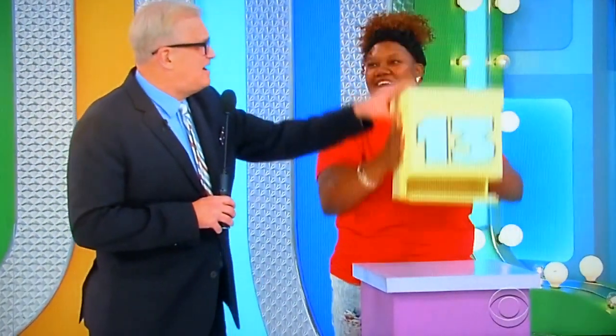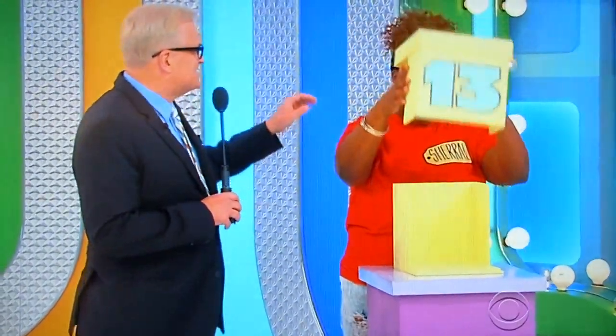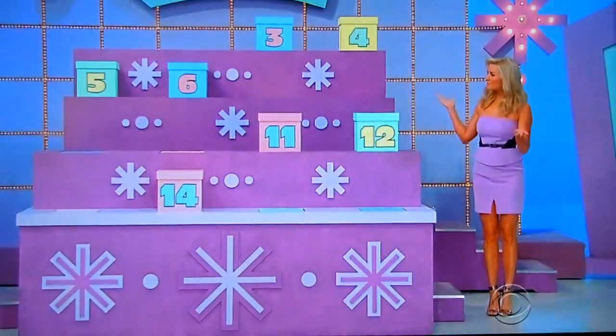Hand here, hand here. When I say three, lift it up. One, two, three. Oh, no. I'm sorry, Sherelle. How much was it? Three, four, five, six, 11, 12, 14.